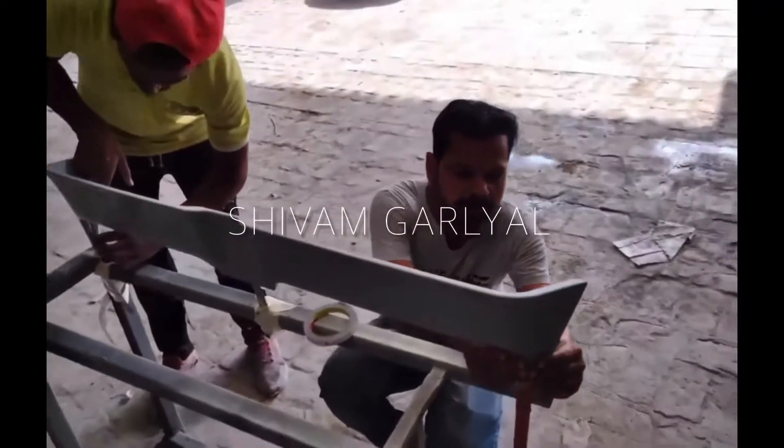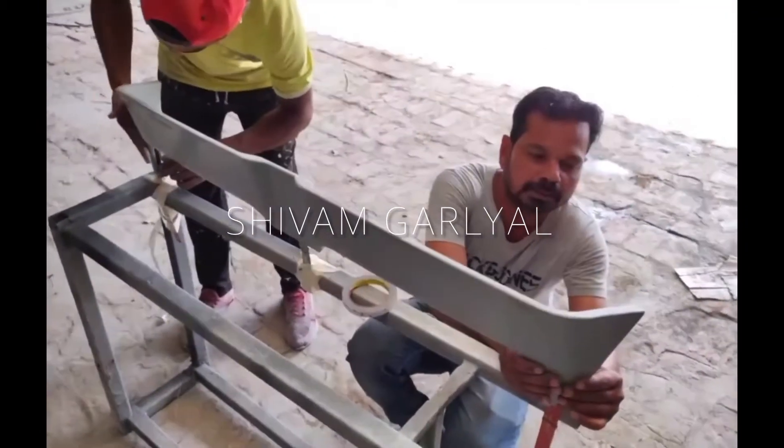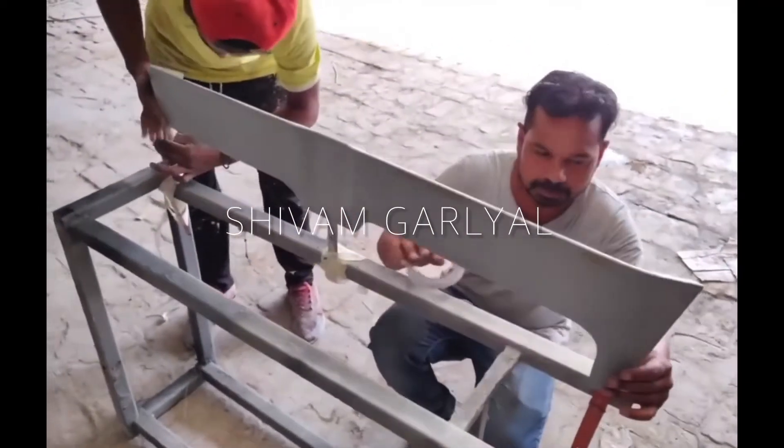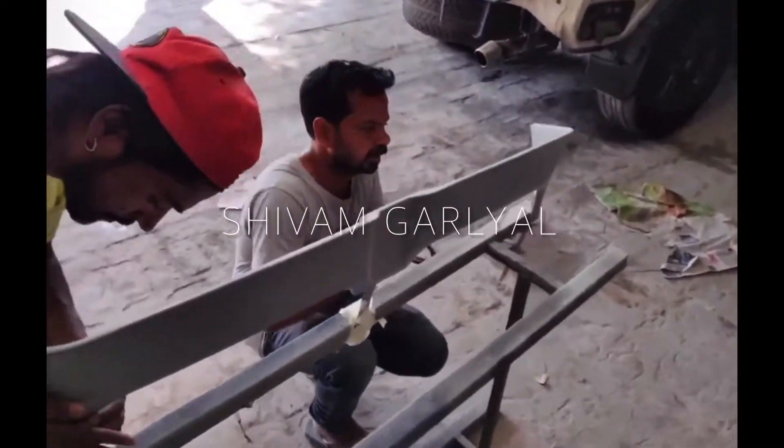This is the spoiler which is going to go on the Polo. We have to repaint it — we have put 2 coats on the primer basis.